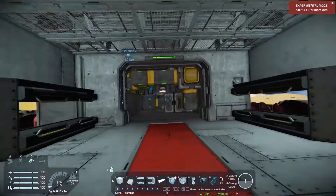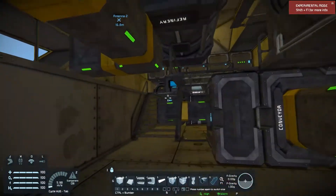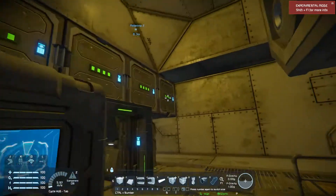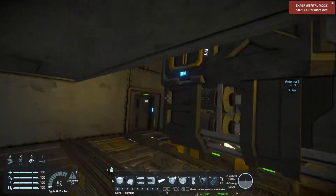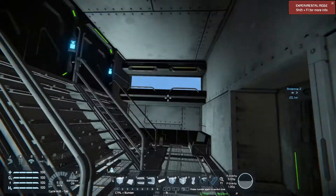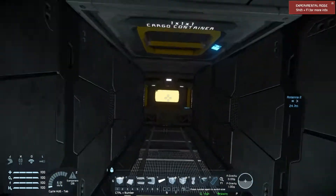This is the bay area — you can get some ships in here. In this room we've got a large refinery for some refining on the go if we find anything. I still need to add an ore detector and assembler, so it's still incomplete — just bear with me.